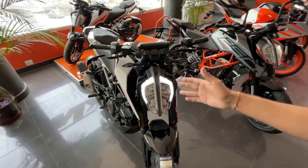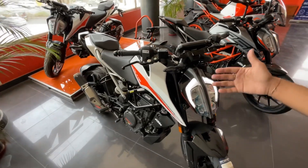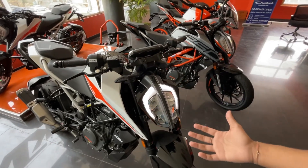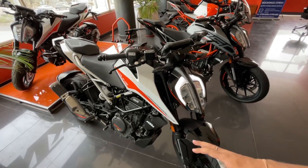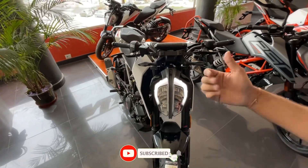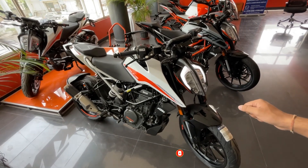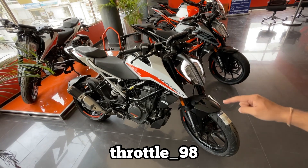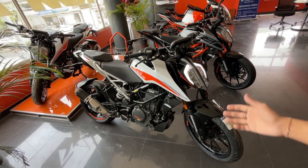What do you think about the Duke 390? If you own one, share your experiences in the comments section so others considering buying it will find it helpful. If you liked this video, please like, share, and subscribe. You can also follow me on Instagram. Thank you for watching — see you next time. Be happy and ride safe. Bye-bye.